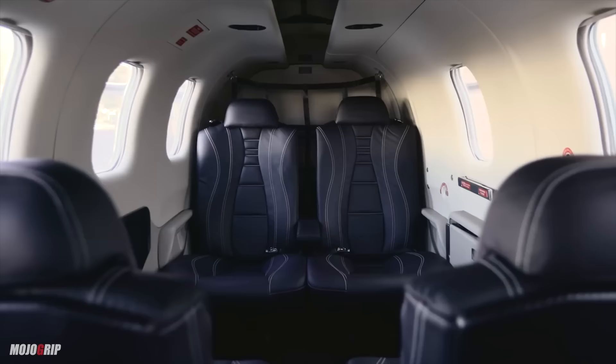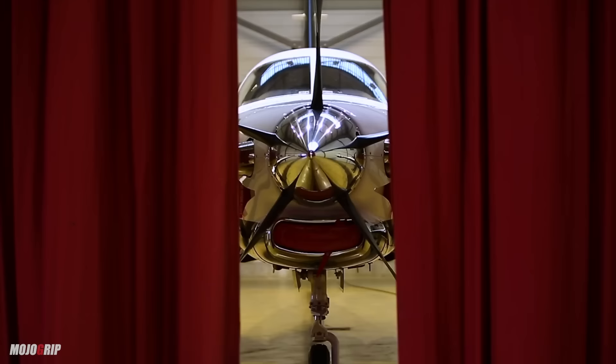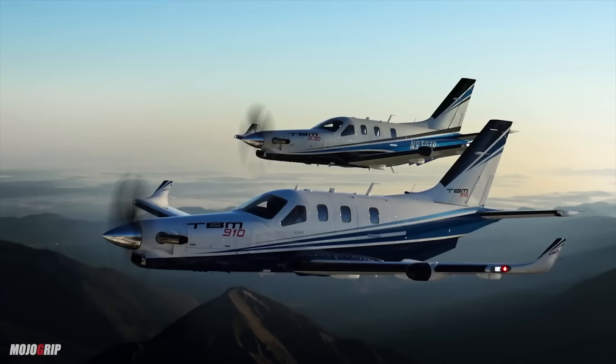So what does it cost to fly a TBM 900 series? This covers the 900, the 910, the 930, the 940 — there are a lot of 900s. They're all the same airplane fundamentally in fuselage and engine. They differ in electronics and avionics.